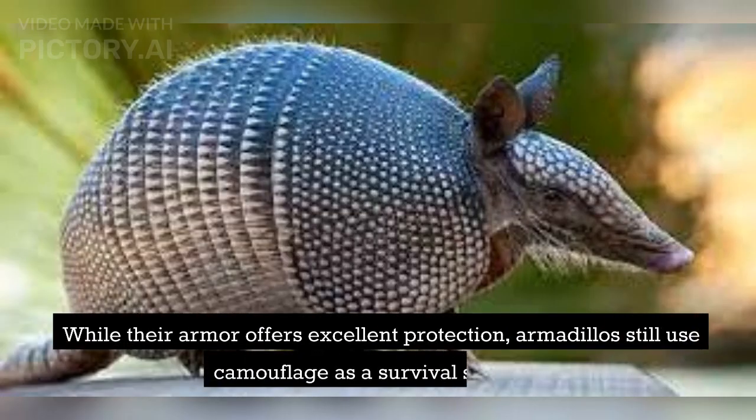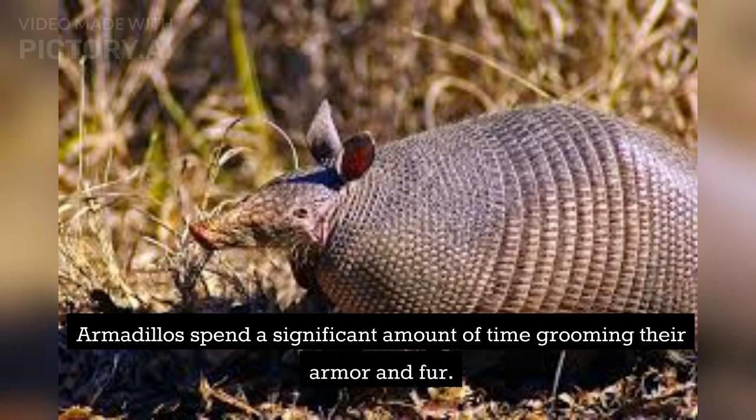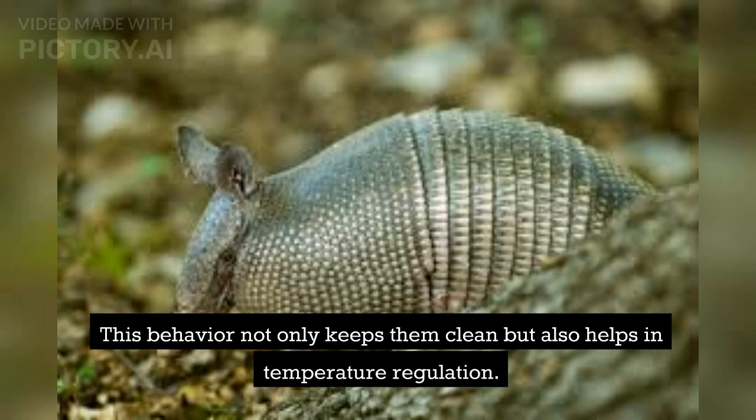While their armor offers excellent protection, armadillos still use camouflage as a survival strategy. Some species have a natural ability to change their shell color to blend in with their surroundings. Armadillos also spend a significant amount of time grooming their armor and fur, which not only keeps them clean but also helps with temperature regulation.